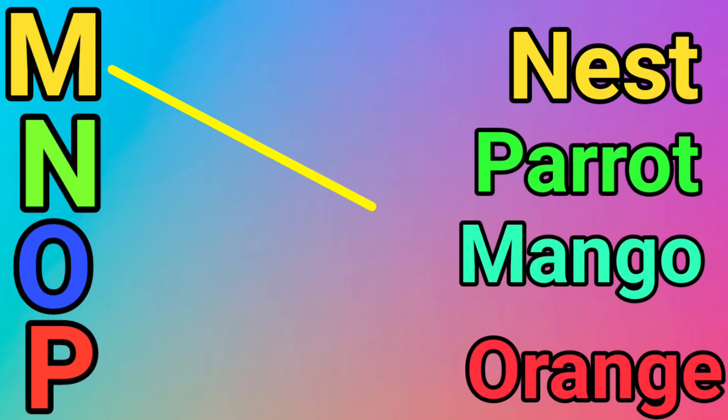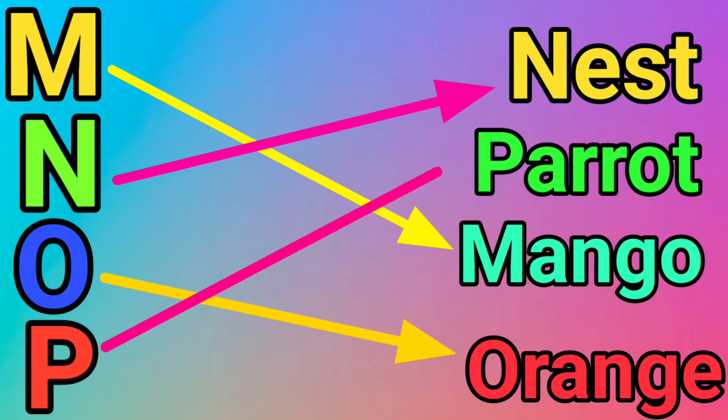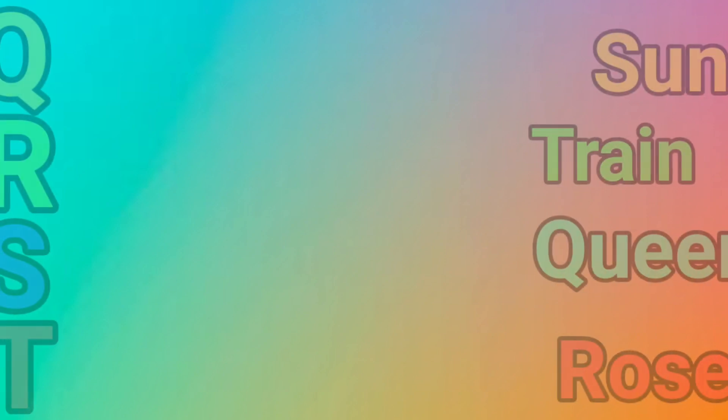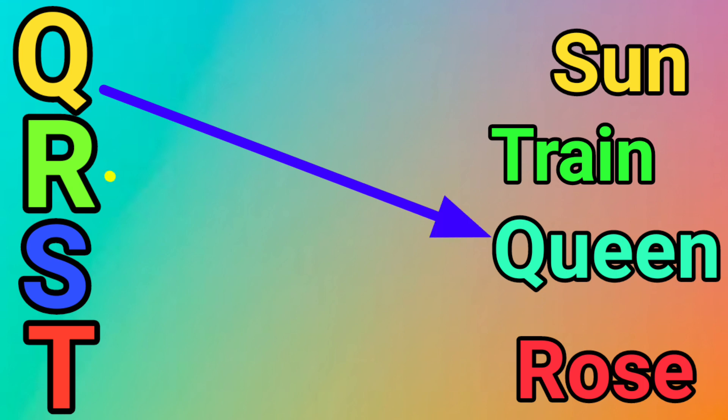M for Mango. M for Mask. O for Orange. P for Parrot. Q for Queen. R for Rose.